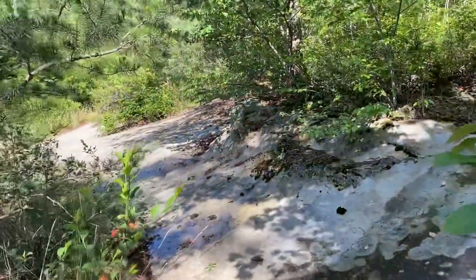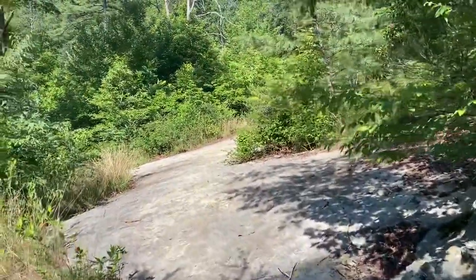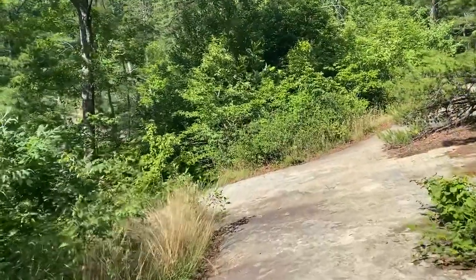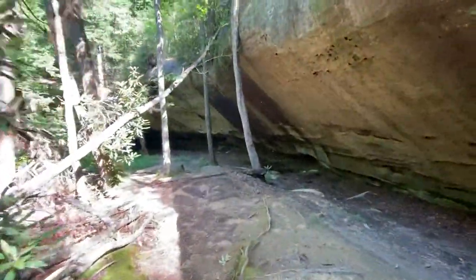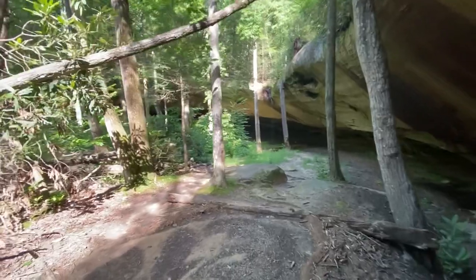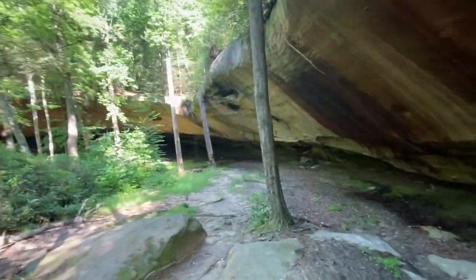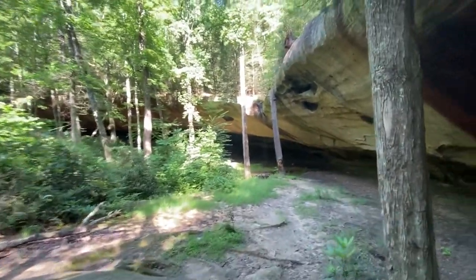Coming around from Frog's Head, you'll want to use a mostly rock user path around through here towards the cathedral, also known as Council's Chamber. At 1.3 miles into the hike, we will reach Council's Chamber, one of the many great rock shelters you'll see on this hike. And it even has a wet weather waterfall.